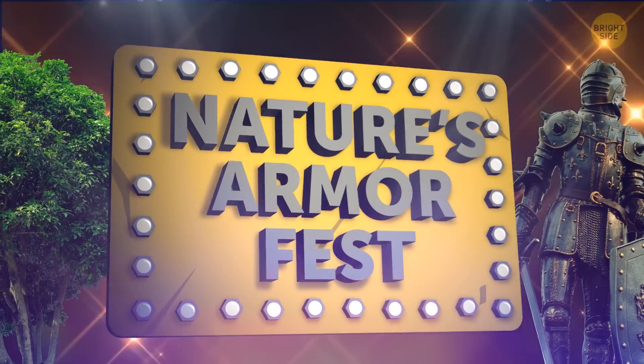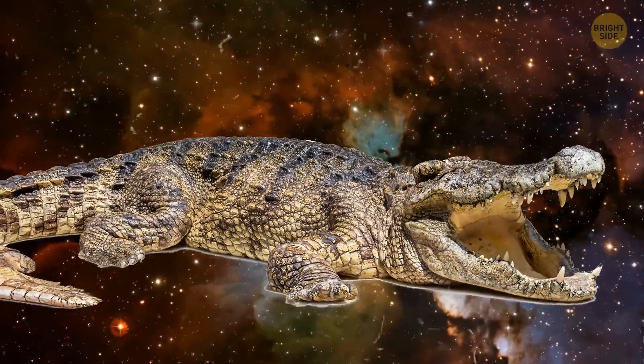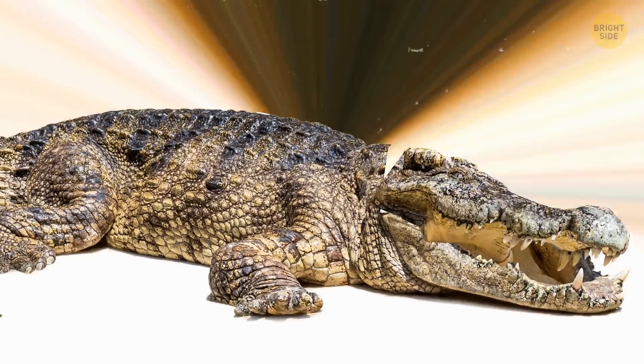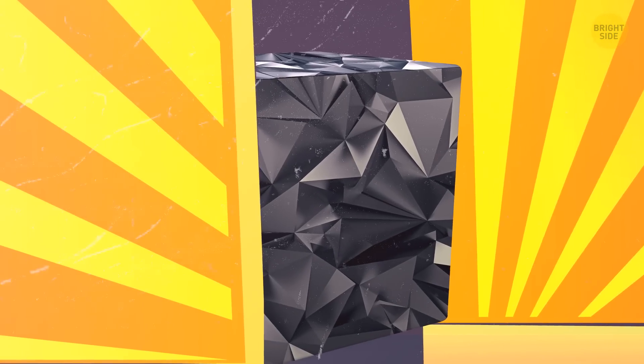Welcome, my friends to the first ever Nature's Armor Fest! From snails to crocodiles, everyone will be able to show off their natural protection, carefully nurtured through millennia of evolution. I wonder what's in that futuristic-looking box visible behind the curtain, but I guess we'll find out later.